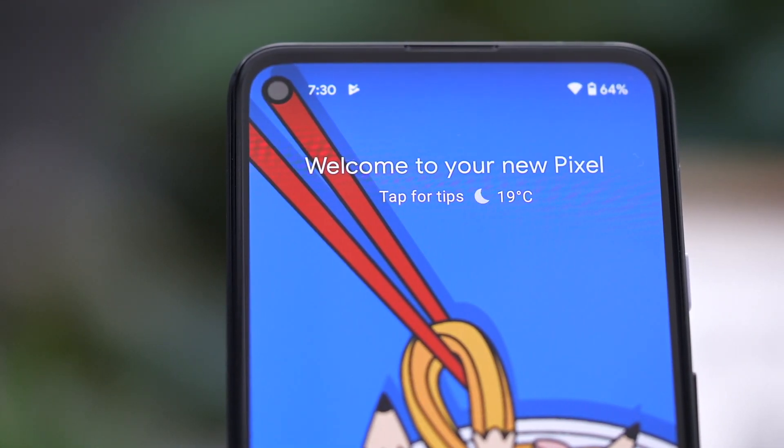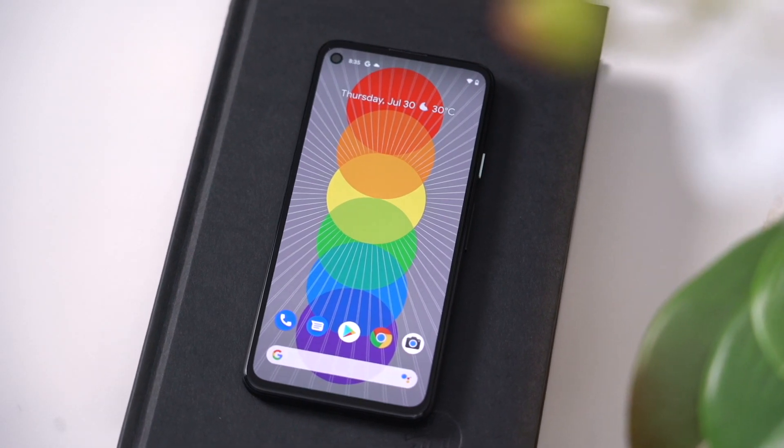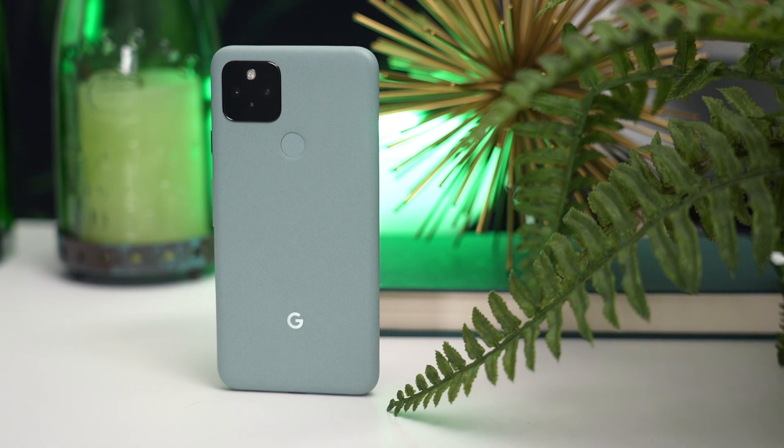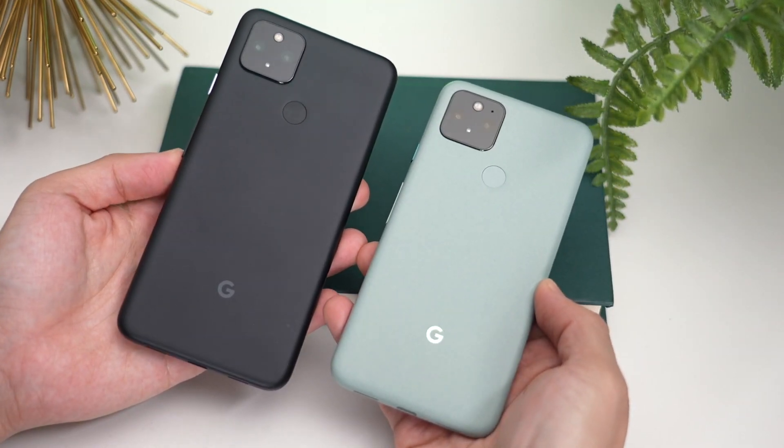When Google first announced that it was launching the Pixel 4a 5G, I thought to myself, oh, that's just going to be a Pixel 4 with 5G built in. But I couldn't have been more wrong. The Pixel 4a 5G is more than that — a mix between the $349 Pixel 4a from two months ago and the $699 Pixel 5, which launched alongside the 4a 5G last week. So which one should you buy?